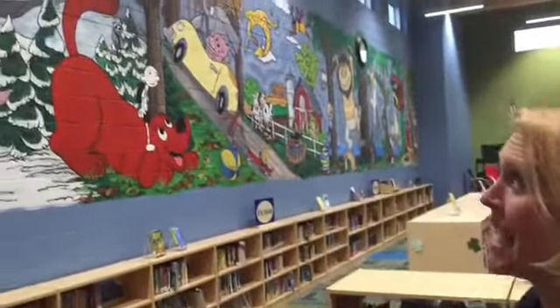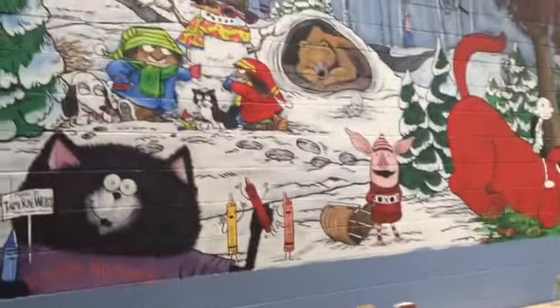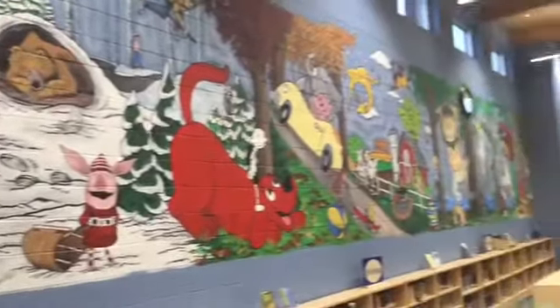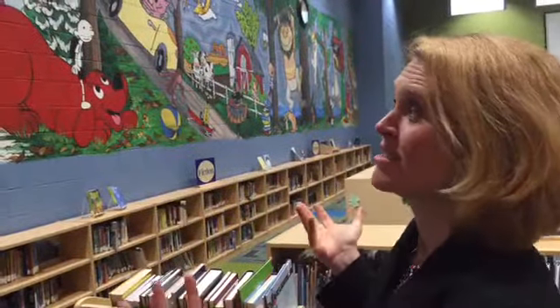Such as Piggy and Gerald by Mo Willems. You're gonna see Splat the Cat, Bear Snores On, our favorite Olivia, The Day the Crayons Quit, and they all kind of come to life in this mural.